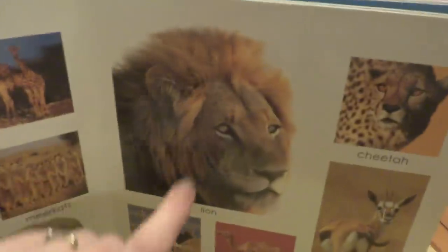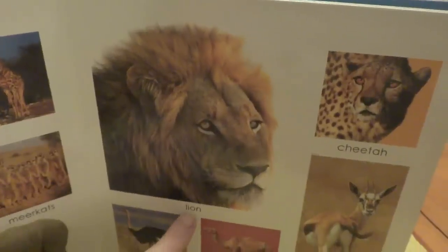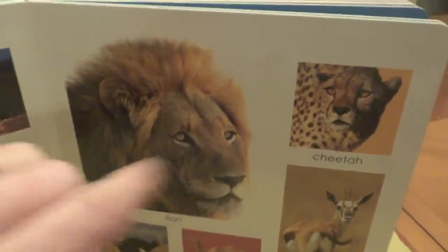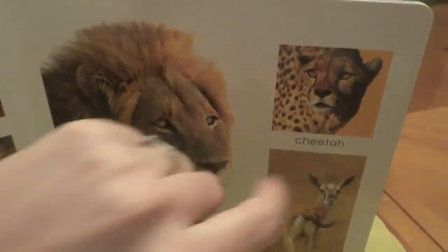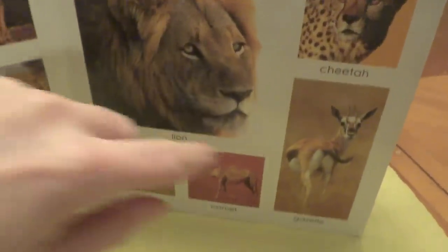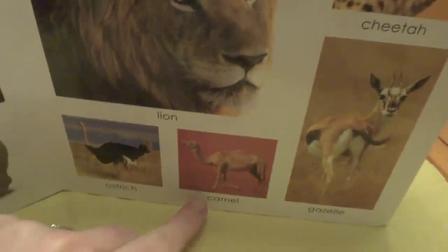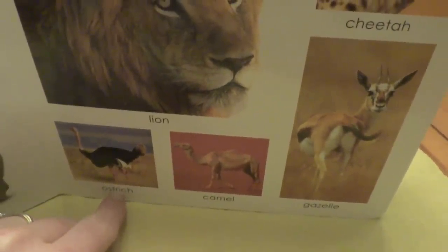What does a lion say? Roar. And look at the cheetah. Below, we have a gazelle, a camel, and an ostrich.